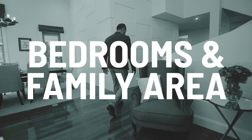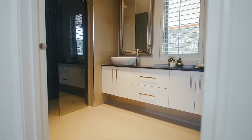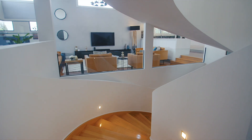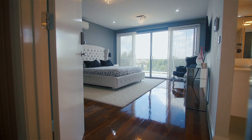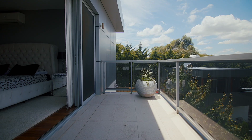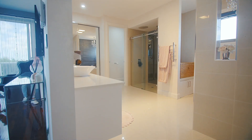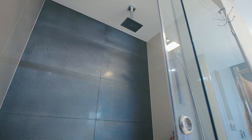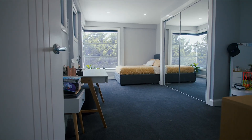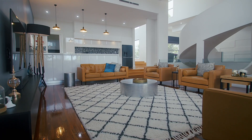We haven't even begun yet, but let me mention that this amazing property has eight bedrooms in its entirety. The master bedroom has a beautiful balcony overlooking the backyard, and there's a massive lounge room with polished floorboards opening out to an alfresco zone that overlooks the acreage.